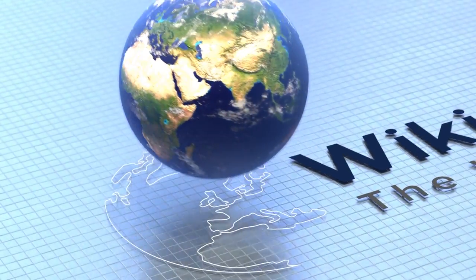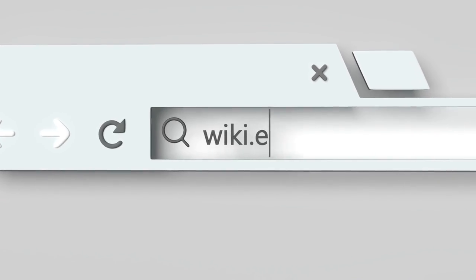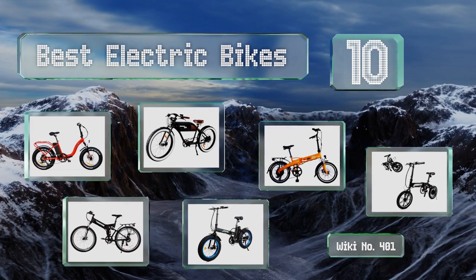Visit wiki.easyvid.com and search EasyVid wiki before you decide. EasyVid presents the 10 best electric bikes — let's get started with the list.